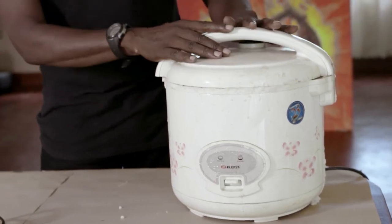When paraffin wax is overheated it gives off smoke, so the rice cooker is just perfect. You can get it from any supermarket, basically anywhere in the world.